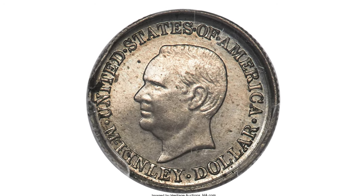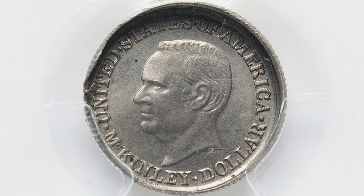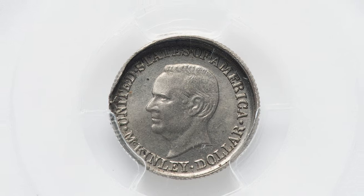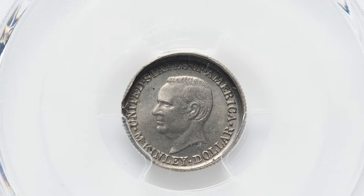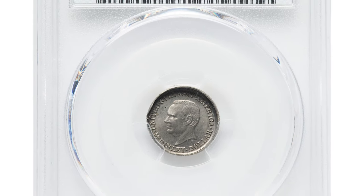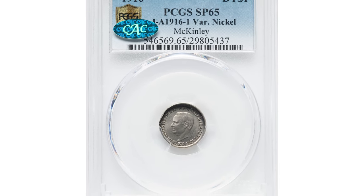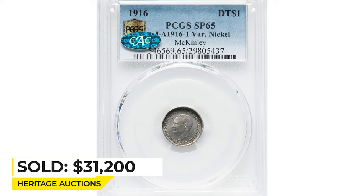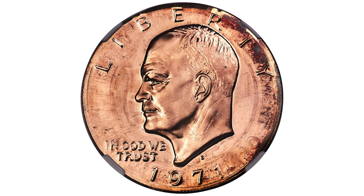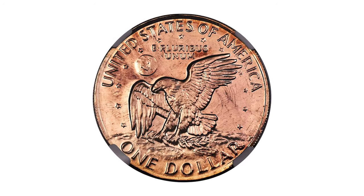This remarkable gem features well-preserved luster surfaces which show pleasing hints of pale gold and lavender patina, and the wire rim frames the design in spectacular fashion. It sold on February 9th, 2023 for $31,200 at Heritage Auctions.